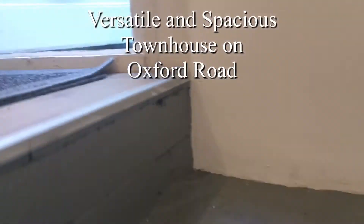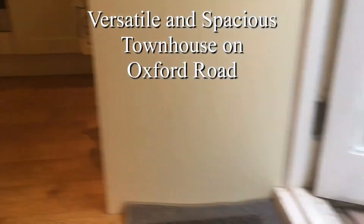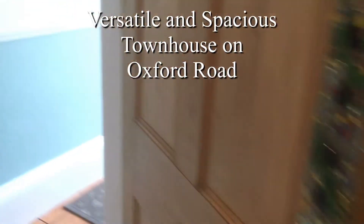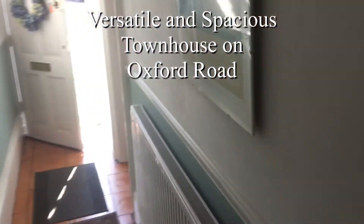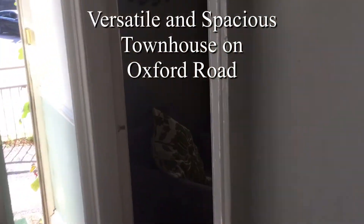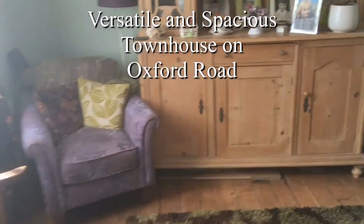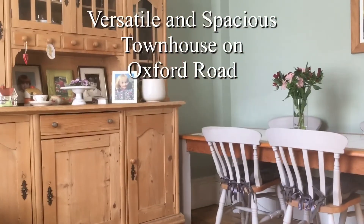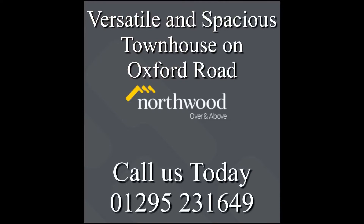So all in all, we find this a spacious versatile living space — a three bedroom townhouse with two reception rooms in Banbury town centre. We hope you've enjoyed the video tour and look forward to answering any questions you may have and showing you around. Thank you.